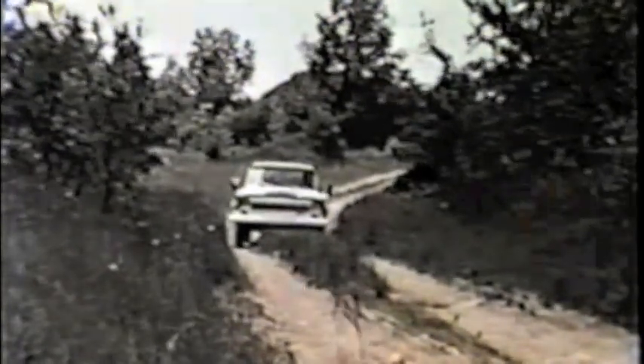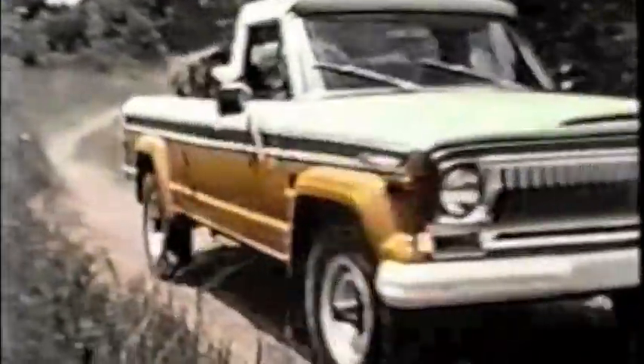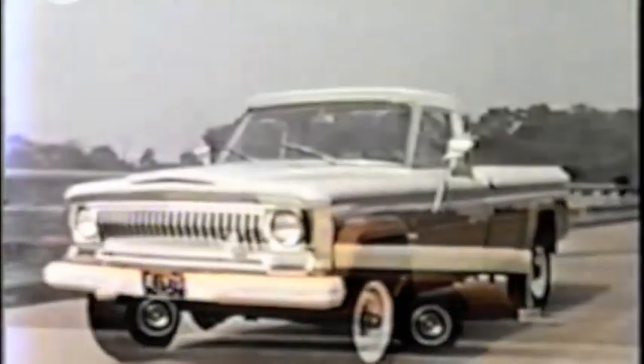Jeep Truck for '73 is coming on stronger and tougher than ever with big hauling performance and loaded with a whole new kind of pickup excitement. It's a Jeep truck to help conquest two-wheel drive owners who are now entering the four-wheel drive market, and there's one just right for most any job or recreational need.